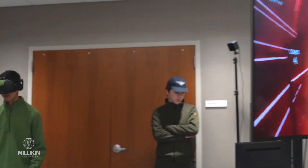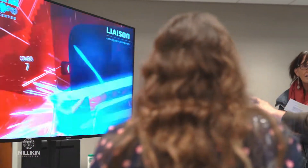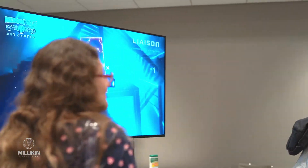One of our newest concentrations is interactive media. This gives students the opportunity to learn how to do design and coding for software design, mobile app design and development, virtual reality.